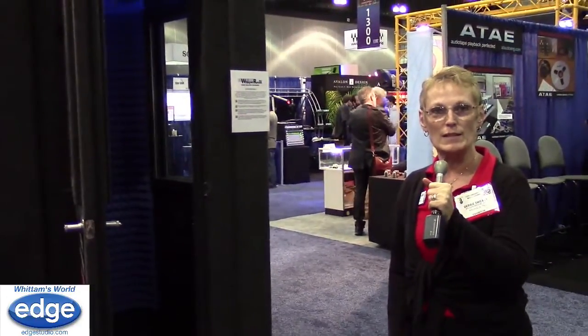Hi, this is Debbie at Whisper Room, and we are here at the AES in Los Angeles. Happy to be here showing off a couple of new things this particular season. We've added a new studio light.